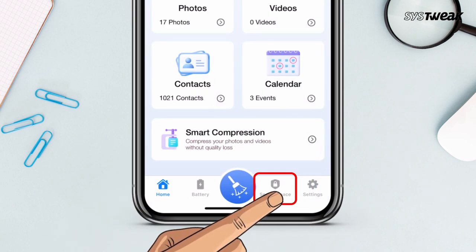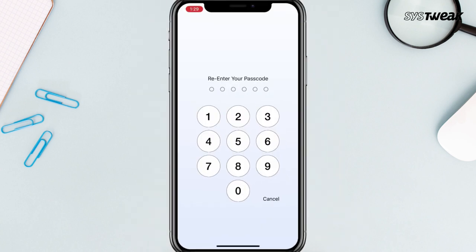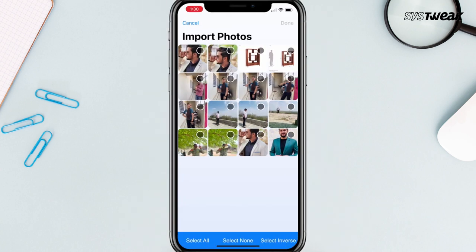You'll also get a secret space in this app where you can hide your personal photos, videos, and contacts in the secret vault and lock them with a pin.